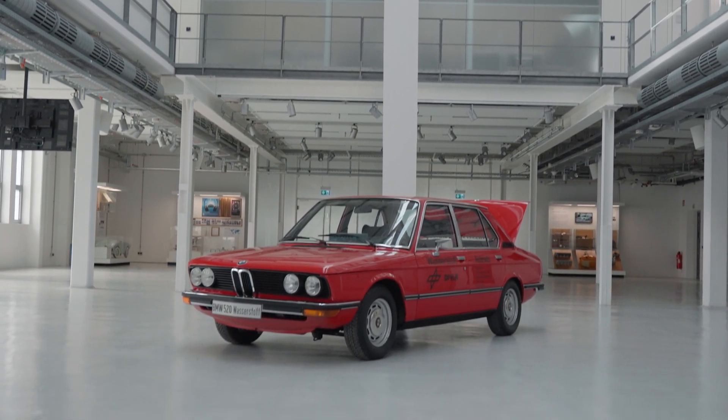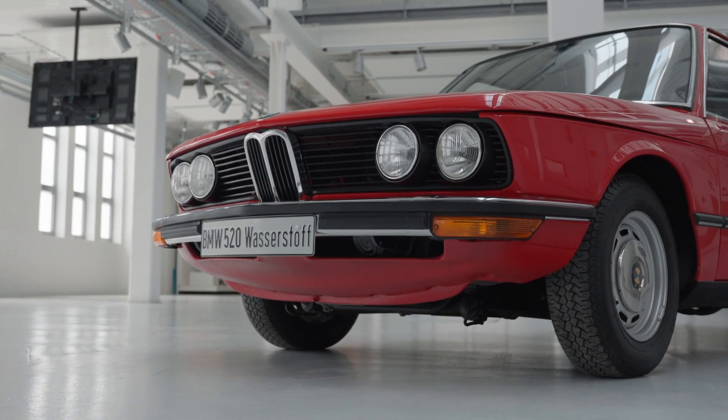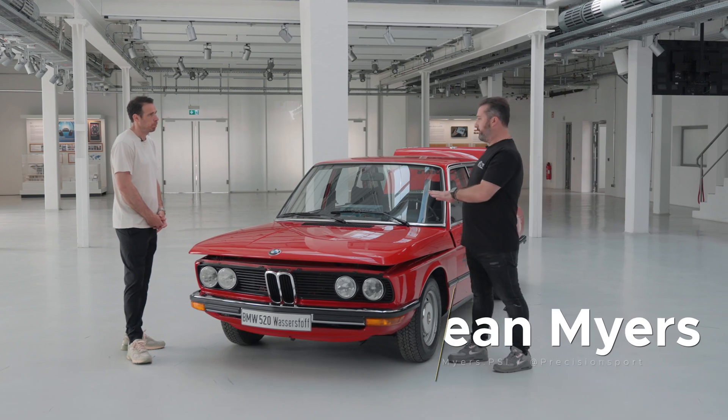So this is a first generation 5 Series, which is the E12 Series car. This particular version is a Series 1, so it's a 1975 in Verona Red, and they've implemented hydrogen on this.